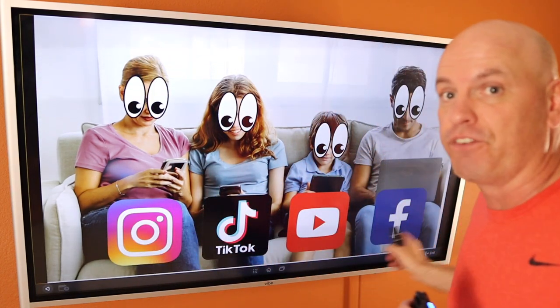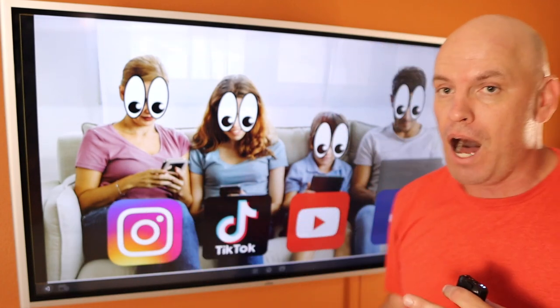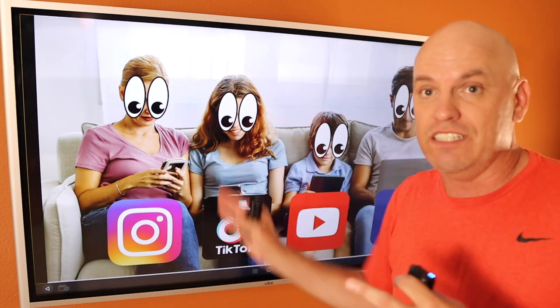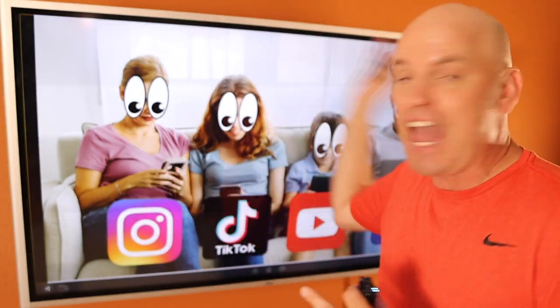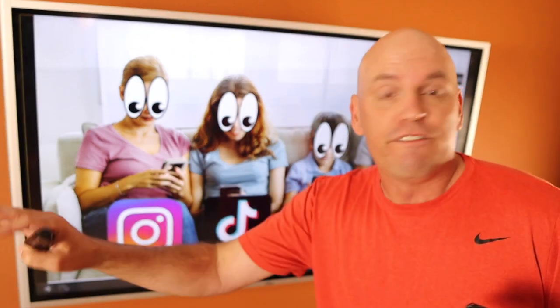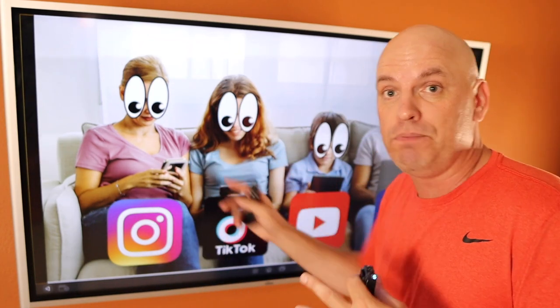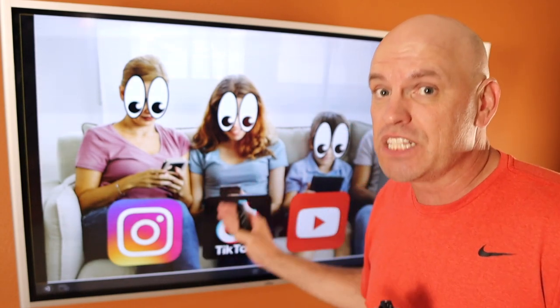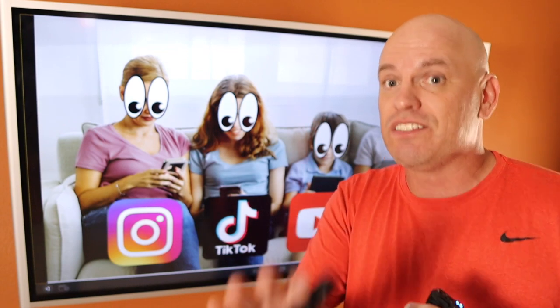Everybody is in different worlds. Not everybody is watching Full House. Mom's looking at fashion stuff on Instagram. Son is looking at Minecraft videos over on YouTube Shorts. Everybody's in a different world looking at different things. But what's one common denominator that everybody likes to watch? Food. Everybody likes to watch food. You as a restaurant have a big opportunity to get in front of these people. Now you might be asking which platform should I be on? For most restaurants, Instagram is the first place you should start, but I see lots of opportunities on TikTok as well.